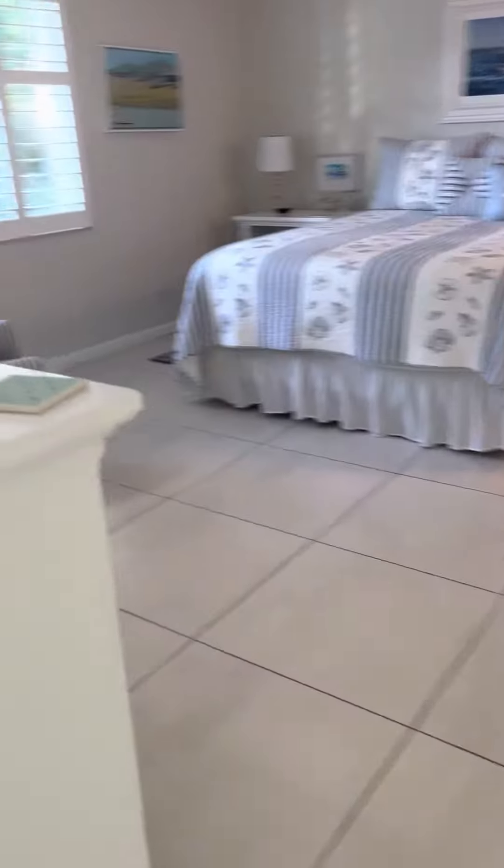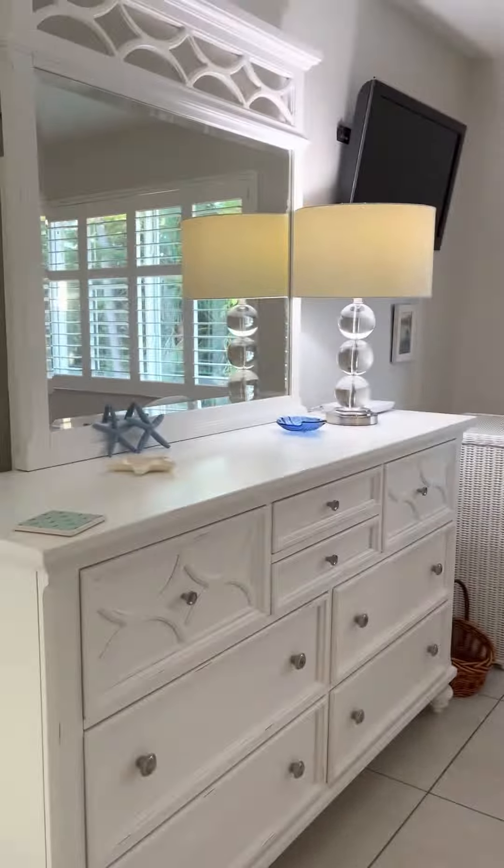Going into the master. Even bigger tiles than what's out there. This is all different forms of white.